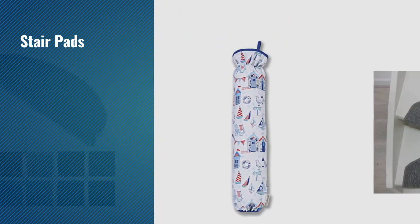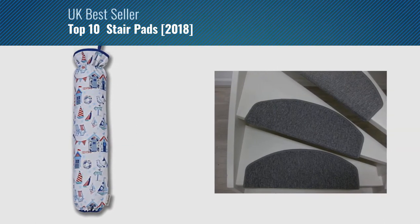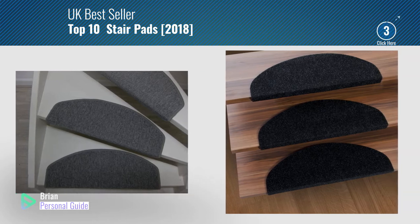If you're looking for stair pads, this video is for you. My name is Brian, your personal guide. Welcome to our channel.